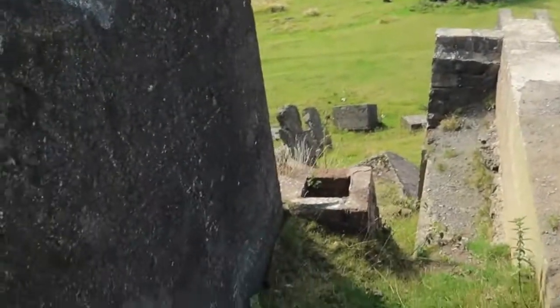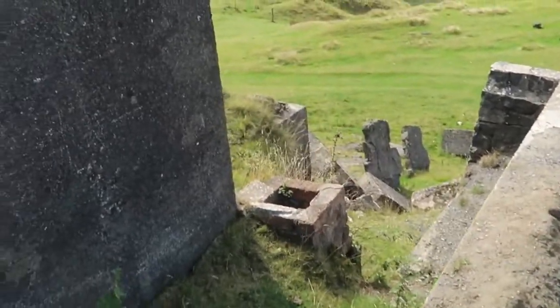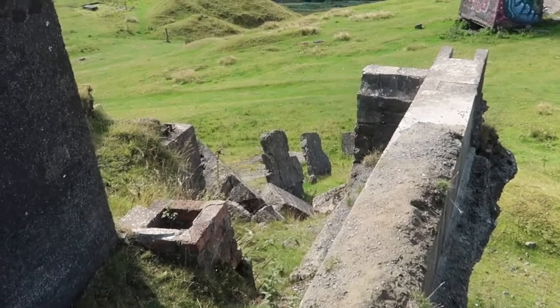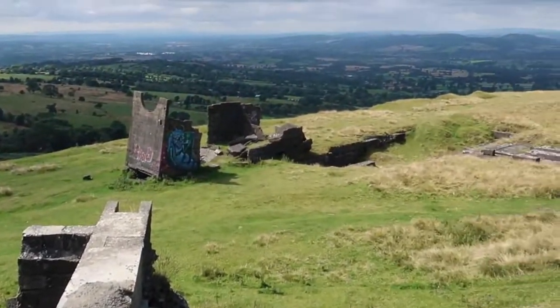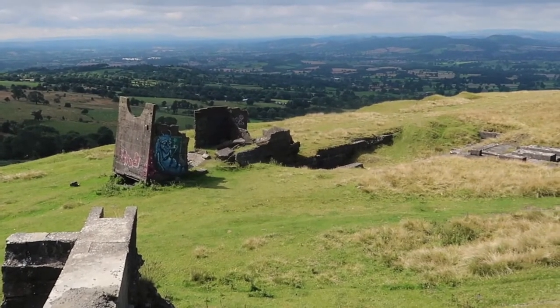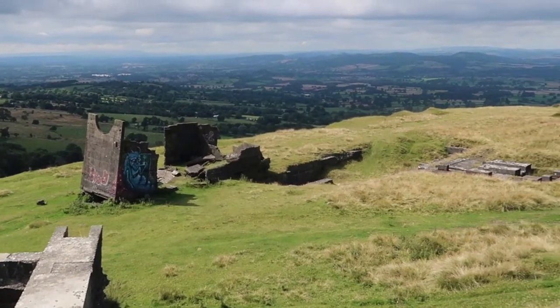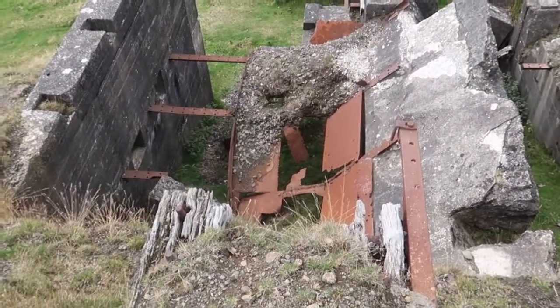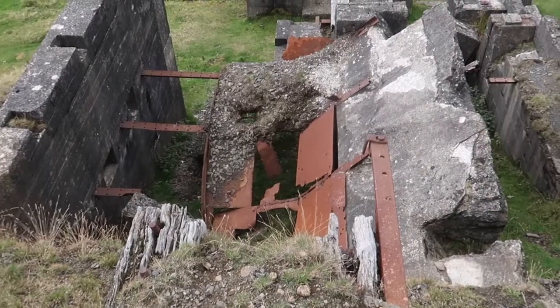But also it's just fantastic to just get out and explore, and it is amazing — it really is. Look at these parts down here. You can see how much they've just fallen down. That has completely collapsed — look at the roof there, it's just all completely caved in.